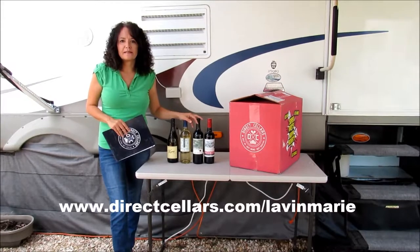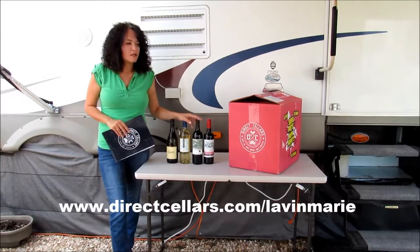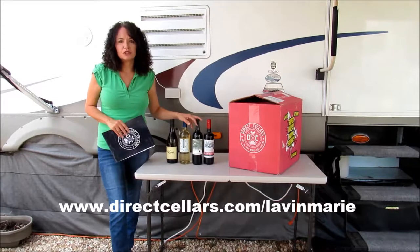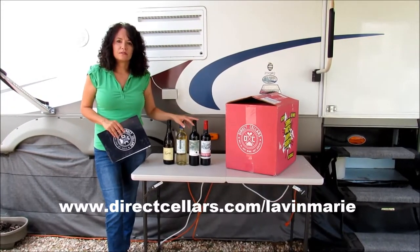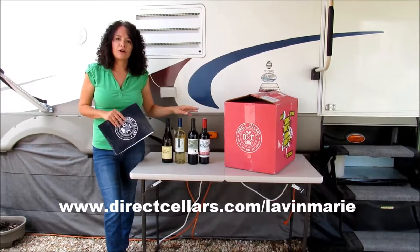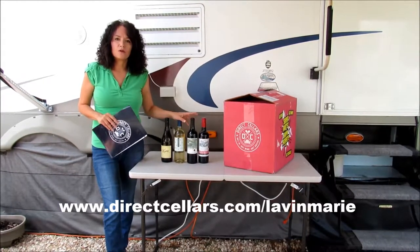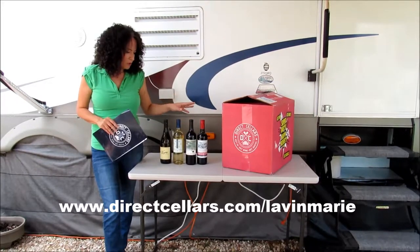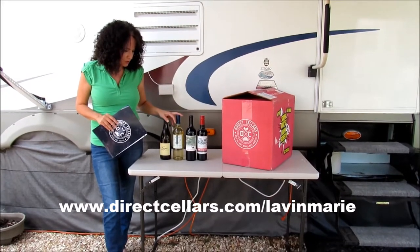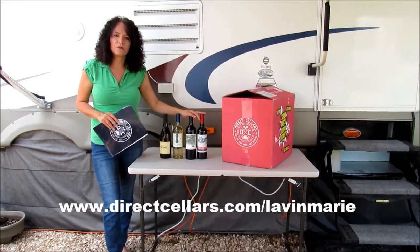I got into Direct Cellars as an elite member, so with my elite membership I actually got a case of 12 wines. With the selection, you can choose to get all reds or all whites or a mixture of both. I chose to get a mixture, so I got 12 total — two different white wines and two different red wines.